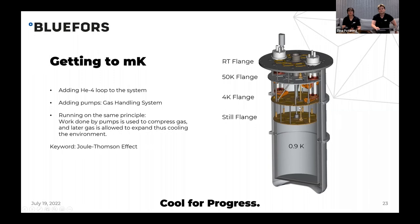If we want to cool down further, we add a still flange and another cooling loop — a still pumping line, a condensing line — and we add helium-4 as a working gas. We need to add pumps; work must be done to achieve further cooling. The work done by the pumps is used to compress the gas, and the gas is then allowed to expand, cooling the environment. The key principle is still the Joule-Thompson effect — nothing quantum yet.